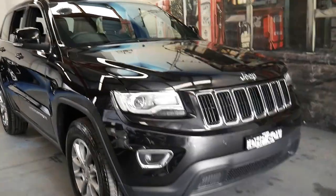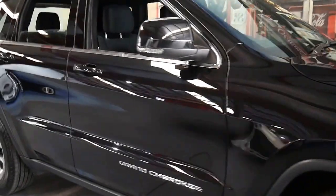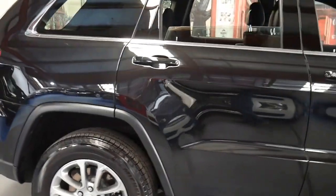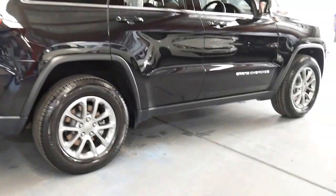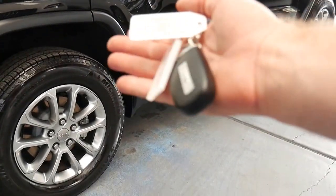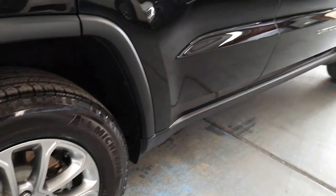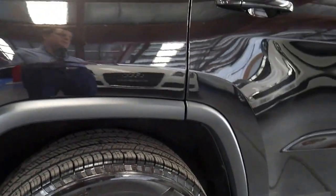This 2016 Jeep Grand Cherokee has done just 15,000 kilometres since it was new and it's black with black interior. It's totally original, it does have the two remote keys and it's got the original Michelin tyres front and back in really good condition, as you would expect after just 15,000 kilometres.